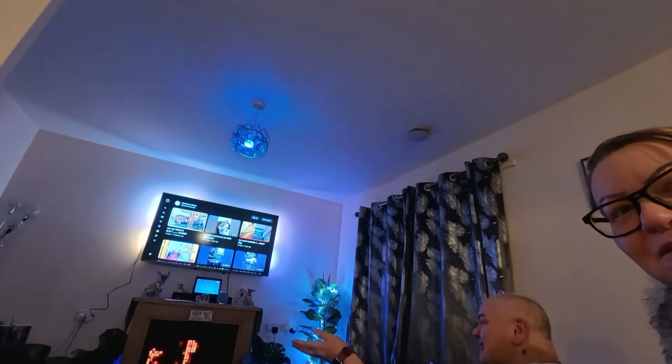He says I whinge but I think I've got every right to. But - can you do this with those switches? 'Alexa, set Shirley to 50 percent.' Well, we haven't got dimmer switches, so we'd have to change all the switches. 'Alexa, set Shirley to blue.'